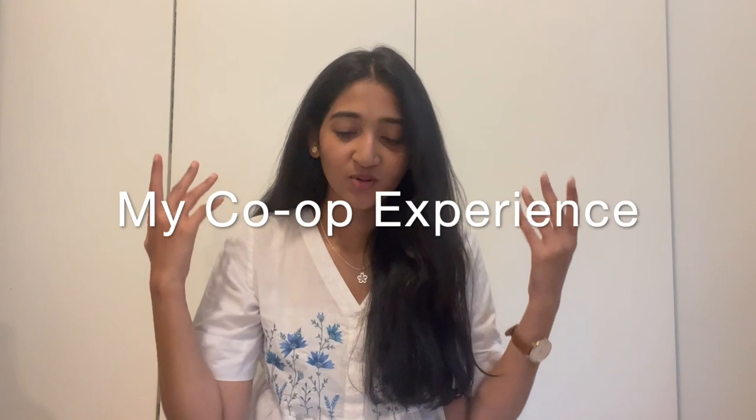Hi everyone and welcome to today's video. For those of you who are new to my channel, my name is Akshita Bambar. I study data analytics at Northeastern University and I started in Fall '21, so I still have about a year to go. Today's video is going to be all about my co-op experience and I'm going to talk about the co-op process at Northeastern and how it actually works.